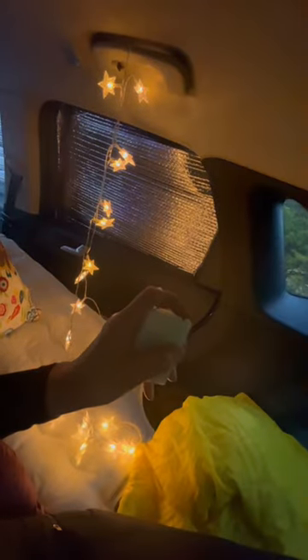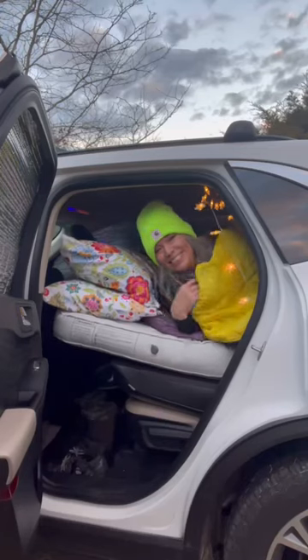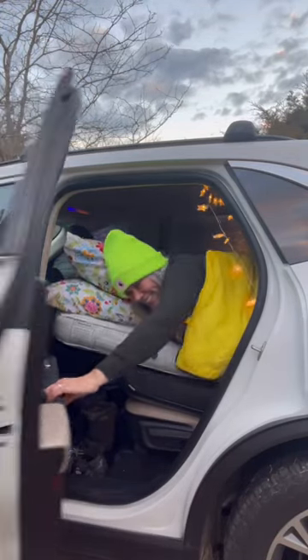No camping trip is complete without some really fun lights. Good night, stay warm, and follow me for more tips.